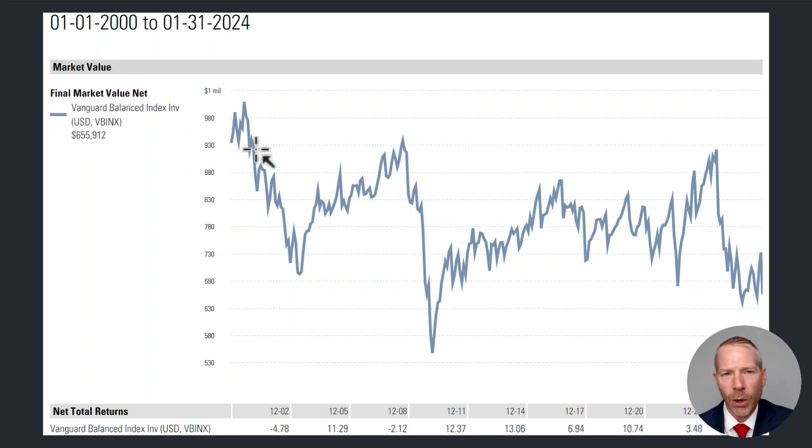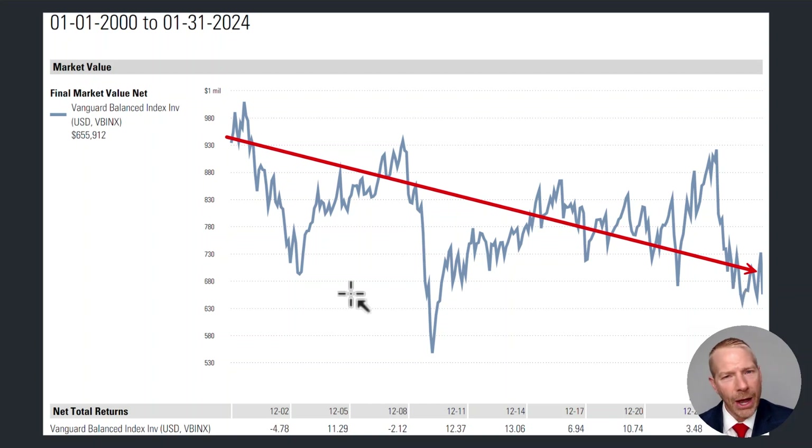We can see that over time, our security in retirement was diminished. However, the fund did provide for our spending over the entire 24-year period. And we still have, after 24-plus years, $655,000. So we can say that the 4% rule inflation-adjusted method did work using this fund. However, one thing you'd want to ask yourself is: would you be comfortable watching your million dollars dwindle over time when using the 4% inflation-adjusted rule?